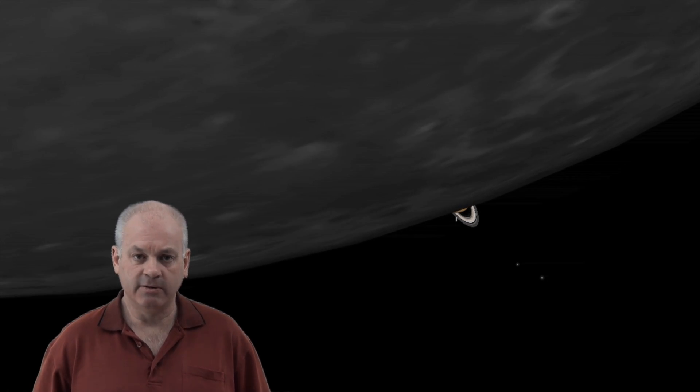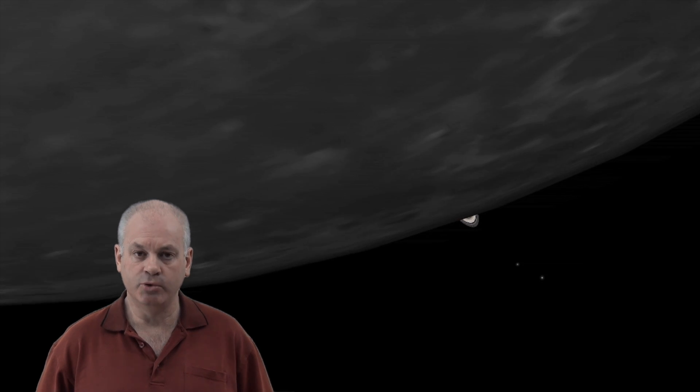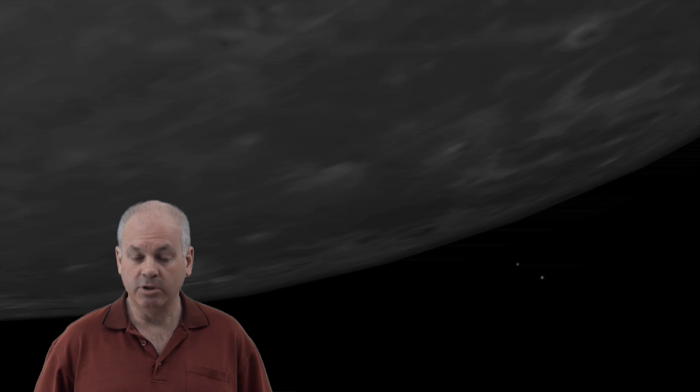It'll take about two minutes for Saturn to be fully covered by the Moon, and it'll be hidden for about an hour. It will depend on your location — in some locations it will take longer. But it will re-emerge on the other side of the Moon, and again it will take a couple of minutes to come out from behind the Moon.